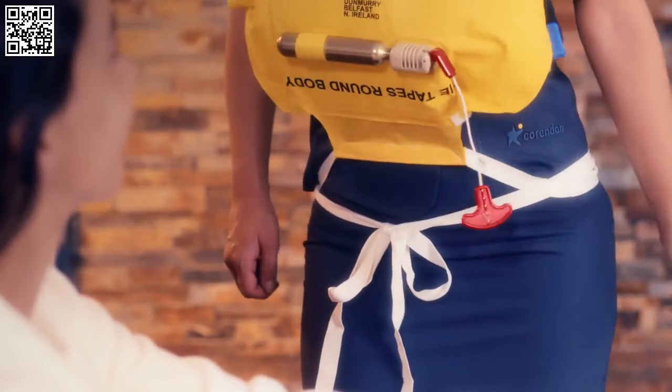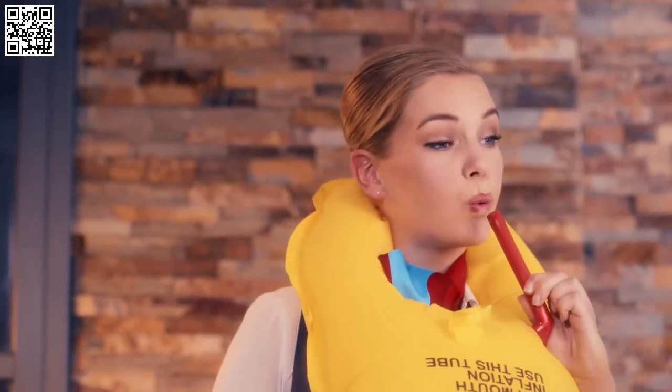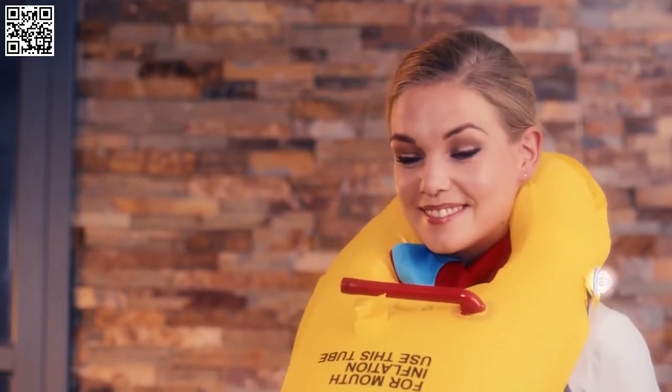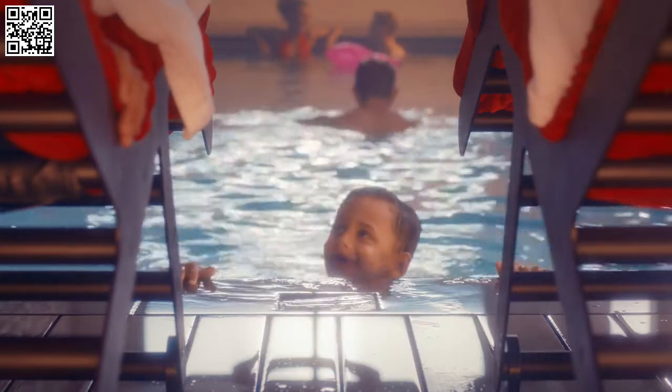Pull the red tab to automatically inflate your life jacket. You can also inflate the jacket by blowing air through the red tube. The light on the life jacket will illuminate once you are in the water so you can be located. You must inflate your life jacket at the exit before leaving the aircraft.